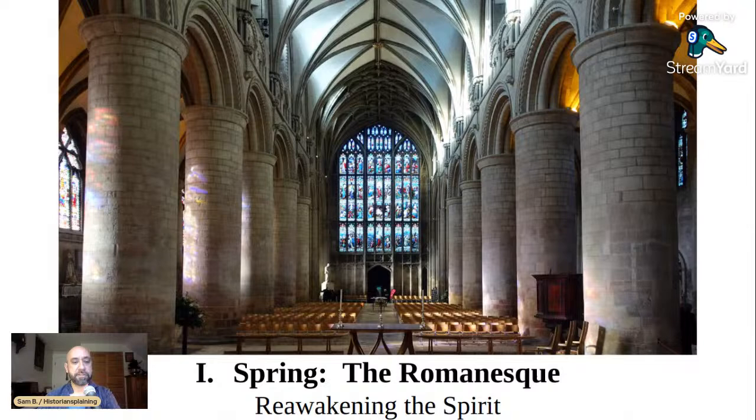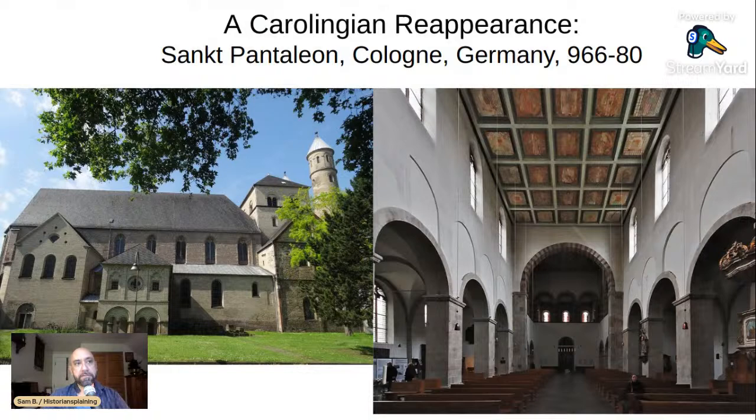We'll start with the Romanesque, the first style of the High Middle Ages. Here is part of the Romanesque nave of Gloucester Cathedral in England, built in the early 1100s. There was a period of fragmentation and disorder through most of the 800s and 900s, but that started to change beginning in the 960s, especially in Germany, where the German king Otto consolidated power, expanded territory, and gained the throne of Italy, forming what he called the Holy Roman Empire.